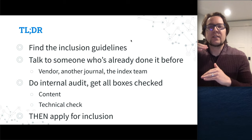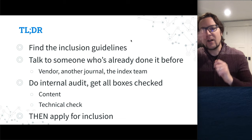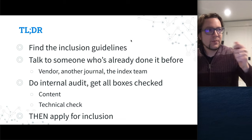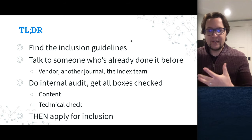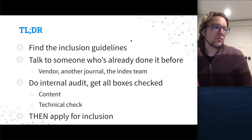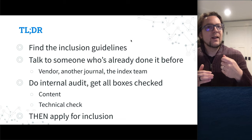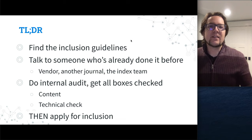Another takeaway is using inclusion guidelines almost like a grant evaluation — think of it as needing to check all the boxes. Do an audit and make sure you feel confident it's a yes, and that it would be very easy for someone to see it's a yes — visible on your website or in the article XML. If not, reach out to the index or someone who would know, and do all of that before you apply.